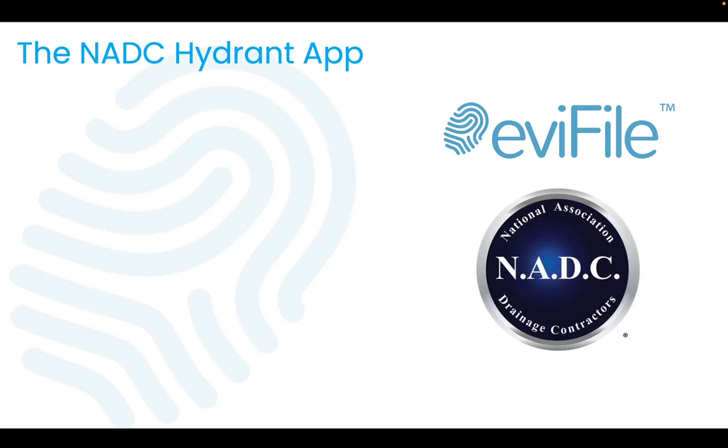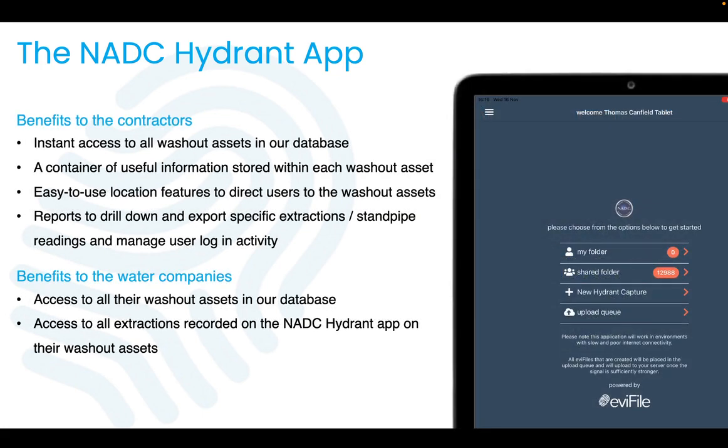This is a video demonstration of the NADC Hydrogen app Evifile has built in partnership with the NADC. The app allows users to complete extractions from washout hydrogen assets in a digital way through mobile devices, enabling users to view all washout assets within the database with location features to direct them to the extractions.